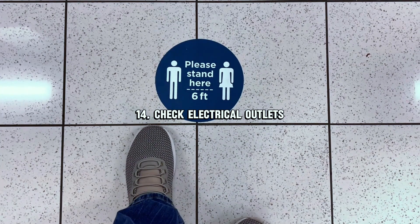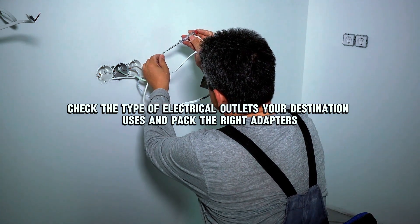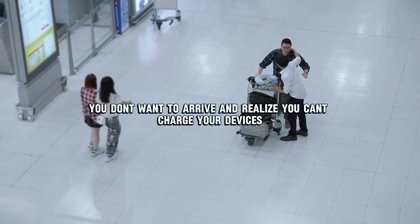Number fourteen: check electrical outlets. Check the type of electrical outlets your destination uses and pack the right adapters — you don't want to arrive and realize you can't charge your devices.